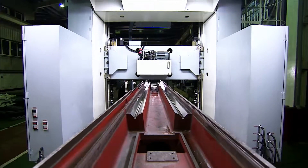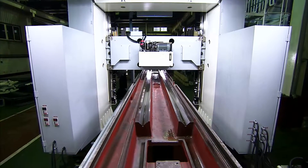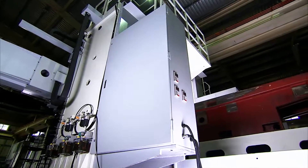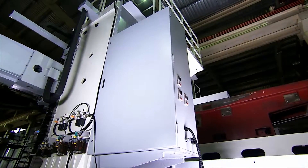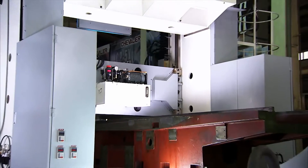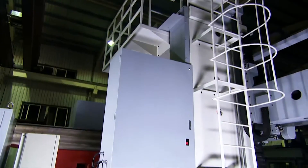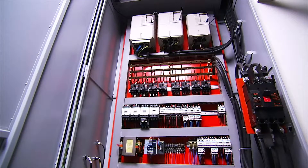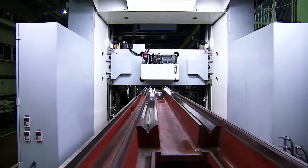Even the design of the electrical system is unique in the FPG, with the power cabinet and signal cabinets separated, one on each side of the machine to eliminate radio interference, which could affect machine operation. Power and signal cables are also specially separated and channeled to guarantee stable machine control.